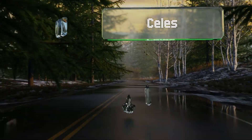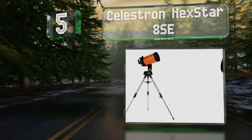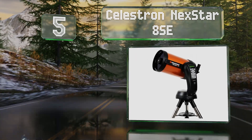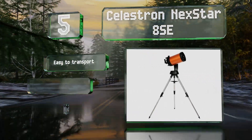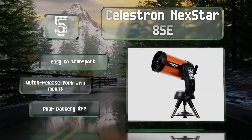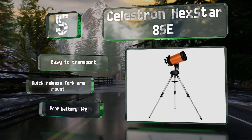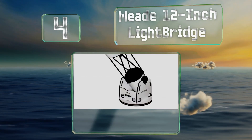Halfway up our list at number five, the Celestron NextStar 8 SE is a powerful option that weighs just 16 pounds, yet it has an 8-inch aperture that makes it capable of capturing stunning details. It combines both refraction and reflection to achieve good clarity from a compact unit. It's easy to transport and includes a quick-release fork arm mount, but its battery life is poor.